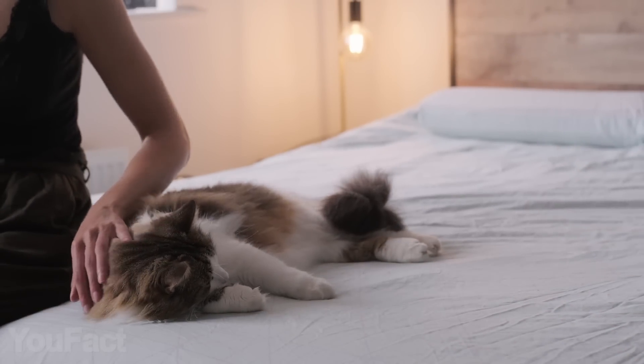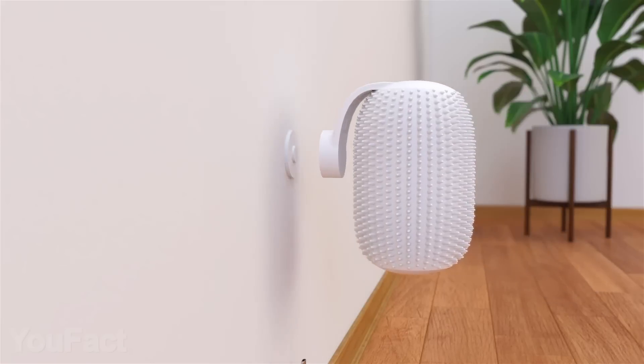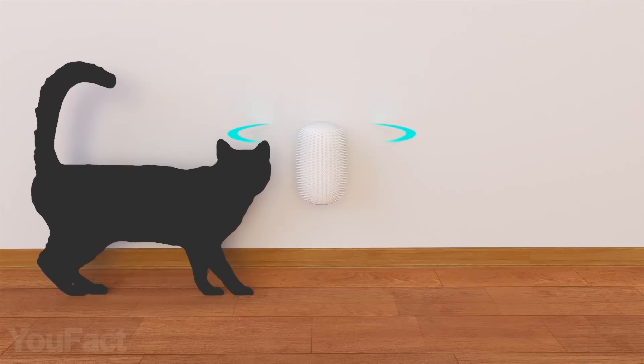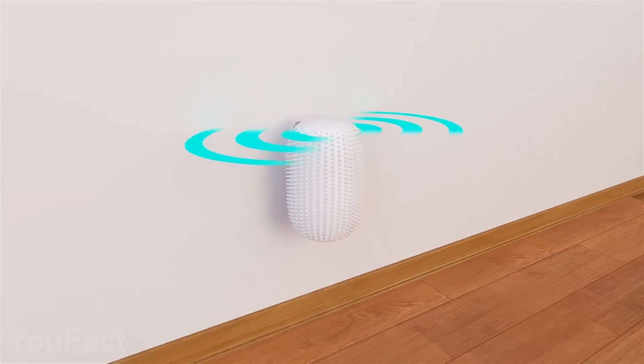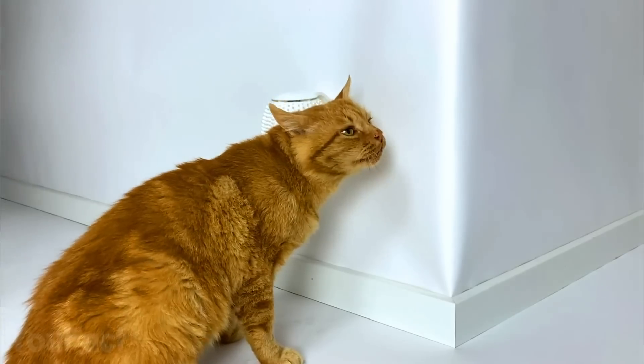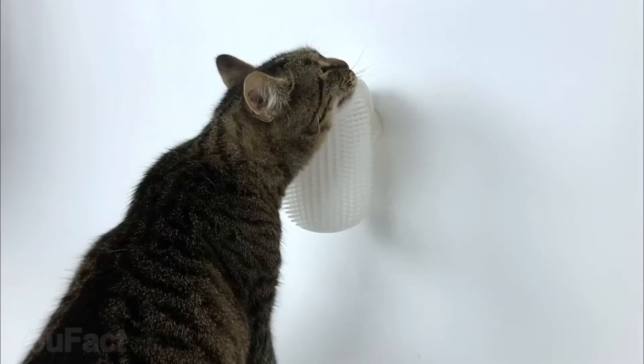There's no more favorite pastime for our kitties than being pet and massaged. This automatic brush was designed taking into account all cats' needs. This thing works just like an ordinary rotating massager — it starts working when the cat approaches it and stops when the fluffy ball gets enough attention. The brush works perfectly well with short and long fur. One more pro is that the device decreases the hazard of tick bites.